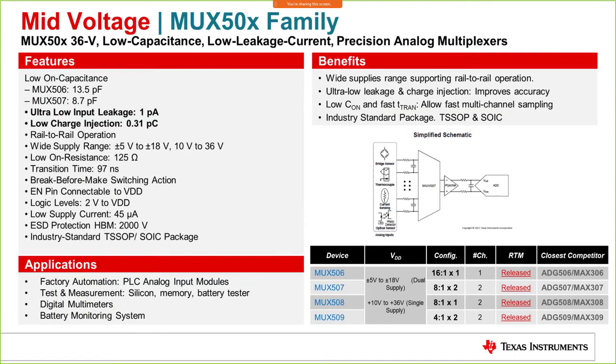The next is the MUX50x family — a 36V, low-capacitance, low-leakage-current device with ultra-low input leakage as small as 1 pA, low charge injection, and the flattest charge injection across the full range. Wide supply options and additional parts are available as viable alternatives to competition.